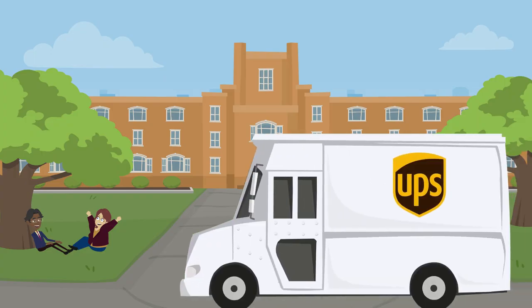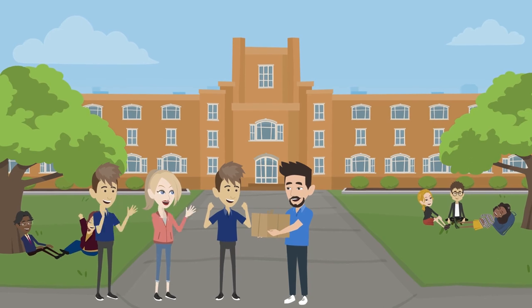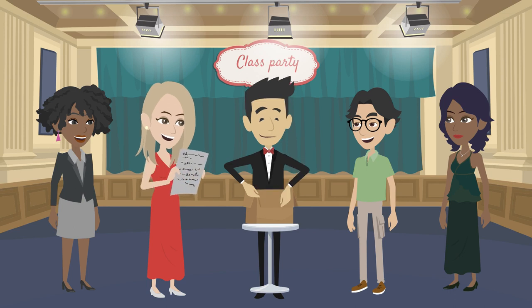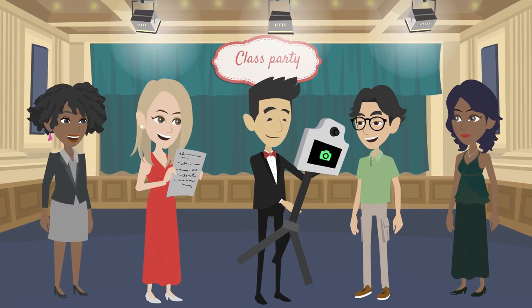We'll ship your booth free right to you, guaranteed to arrive at least one day before your event. On the day of your event, follow the 5-minute setup instructions included in your box. Our booths are lightweight and super easy to use.